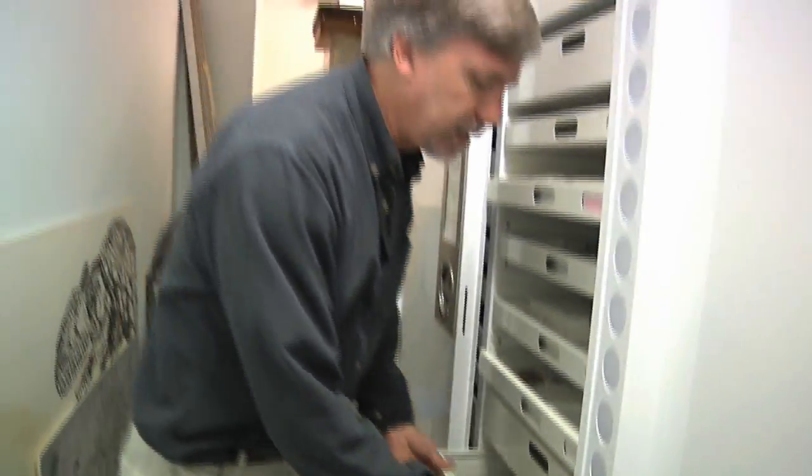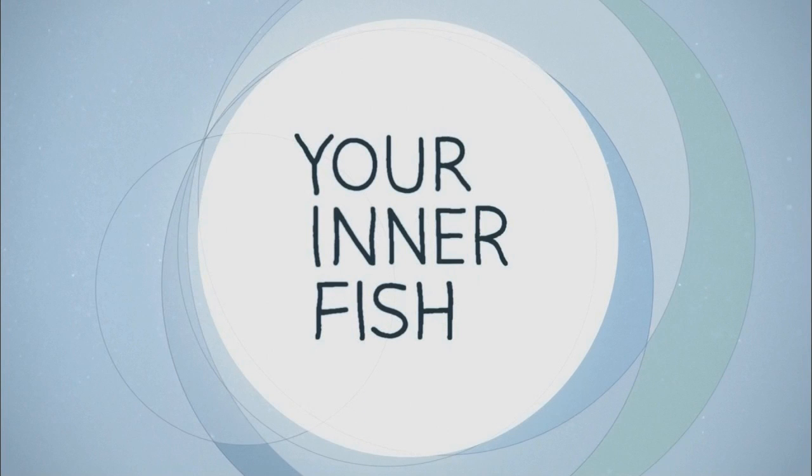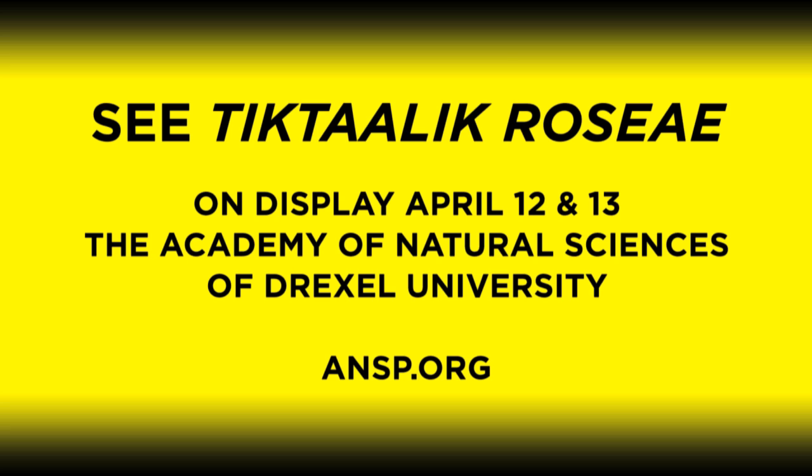It's been really exciting to be part of the making of Your Inner Fish, the documentary that will be showing on April 9th on WHYY. And you can always come here to the Academy of Natural Sciences to learn more about Tiktaalik. We're actually going to put the original fossils on display in our library reading room on the weekend of April 12th and 13th. I hope to see you there.